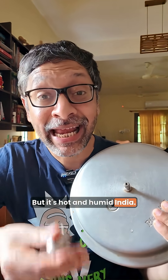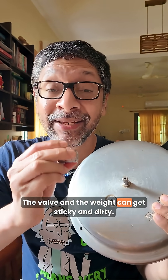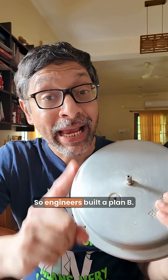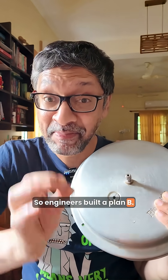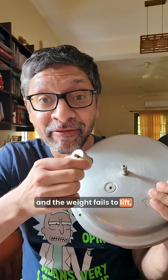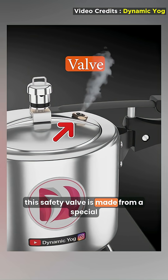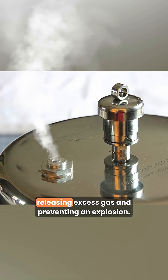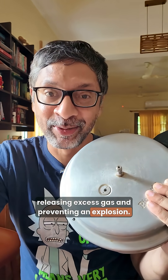But it's hot and humid India — the valve and the weight can get sticky and dirty, and this protection could fail. So engineers built a Plan B. When the pressure reaches 1.5 bars and the weight has failed to lift, this safety valve is made from a special alloy that melts at that pressure, releasing excess gas and preventing an explosion.